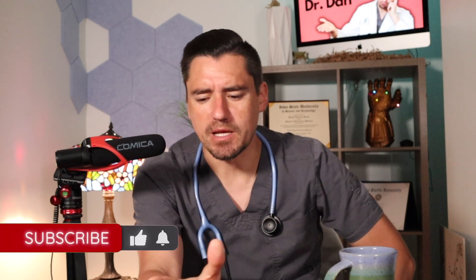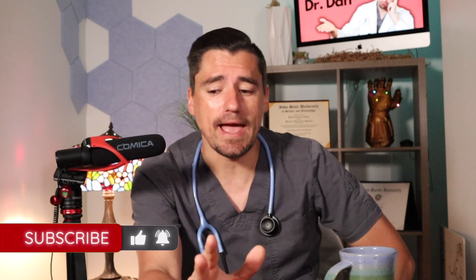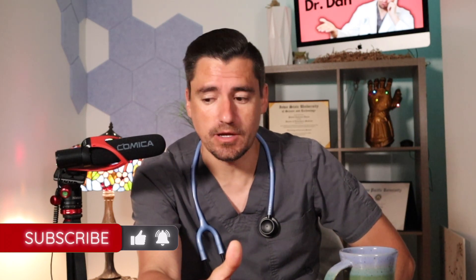Hey guys, my name is Dan. I'm a veterinarian and welcome to the channel. Today I'm going to talk about wellness preventive care, and there are a lot of options out there. Back in the day before I became a general practitioner here in Papillion, Nebraska with Papillion Animal Hospital, I did work at a corporate Banfield.